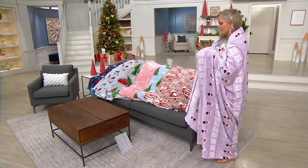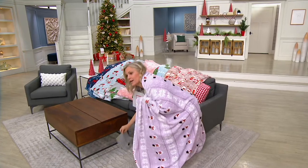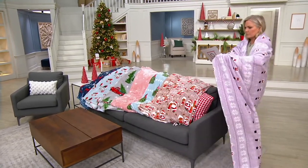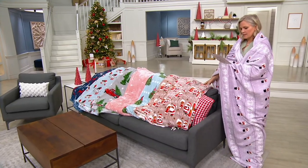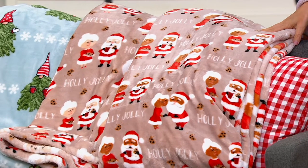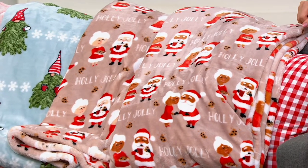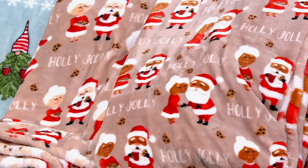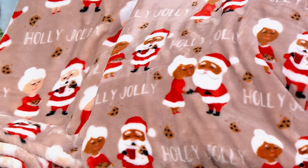So here are your choices. We have Claus Black right here — Mr. and Mrs. Claus, so cute and in love and kissing, holly jolly, with a beautiful kind of taupe background.